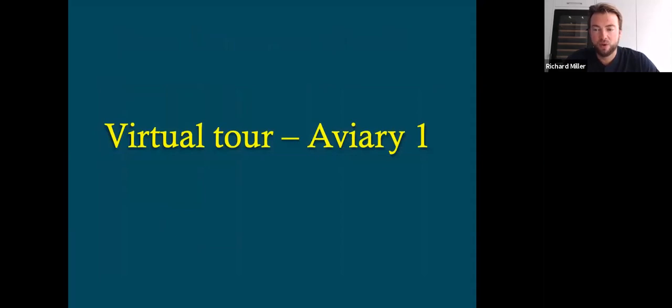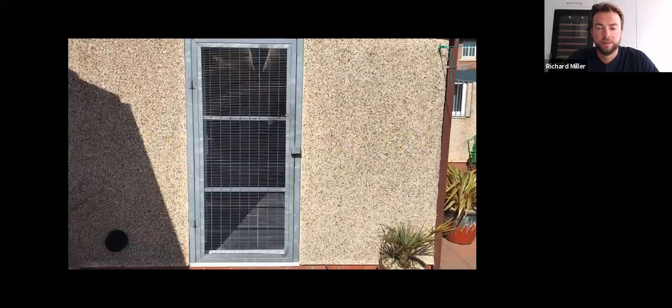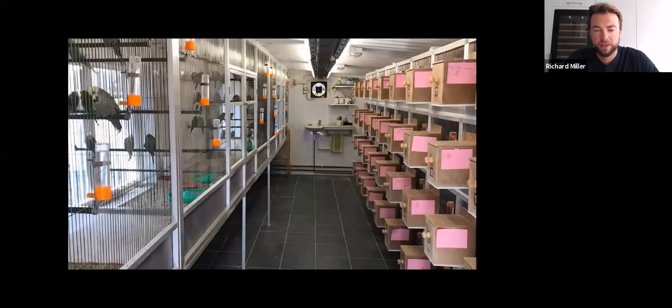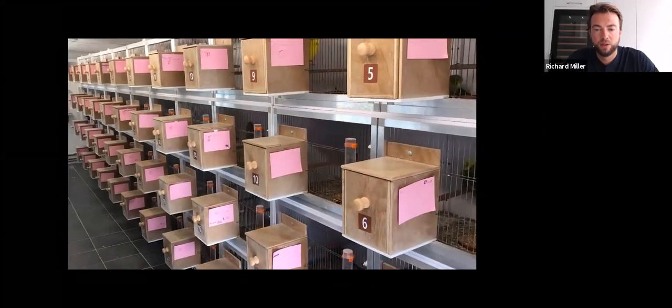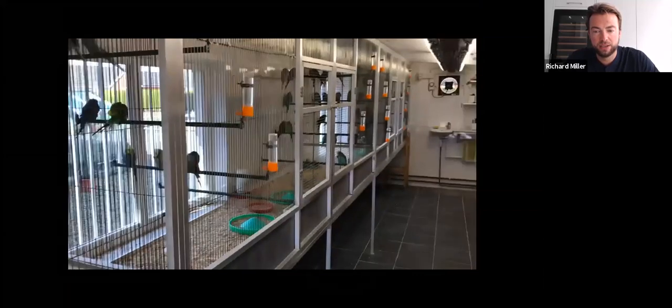So this is a virtual tour of Aviary One. We have two aviaries, and I'll explain the reason why. Aviary One is effectively the original aviary that was built behind where I used to live — mum and dad's house — and has been extended over the years from when I was a junior starting in the hobby when I was eight years old. So the aviary is tiled throughout the floor and wall. You'll see that we have 48 breeding cages on the right-hand side there, all plastic and metal fronted.